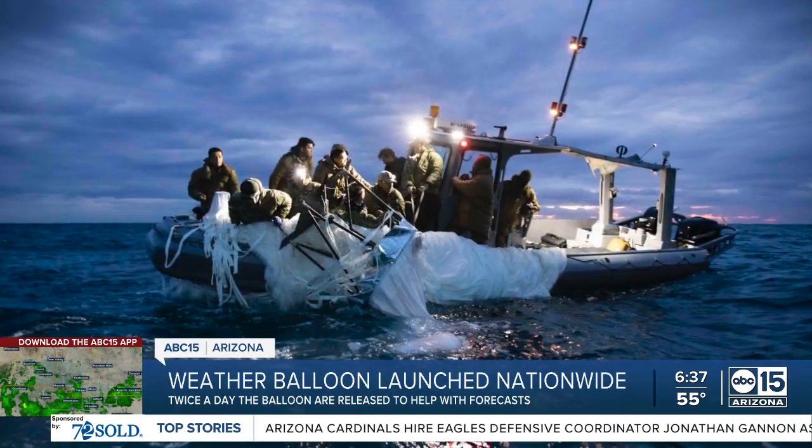Of the 92 locations that do weather balloon launches daily, two are here in Arizona: Flagstaff and Tucson. During the monsoon season, Phoenix is also included in those launches. In Phoenix, I'm meteorologist Jorge Torres with ABC 15 Arizona.